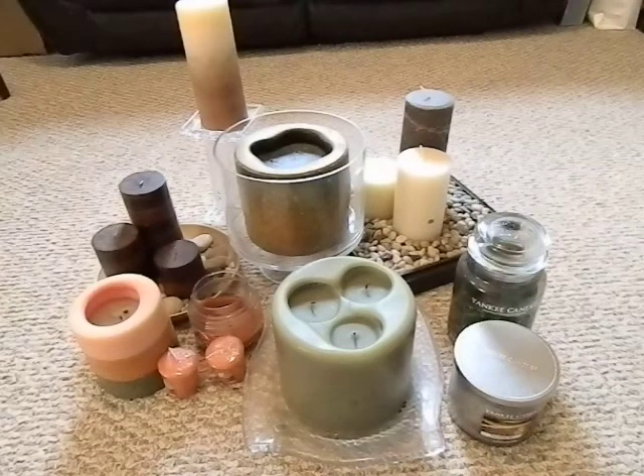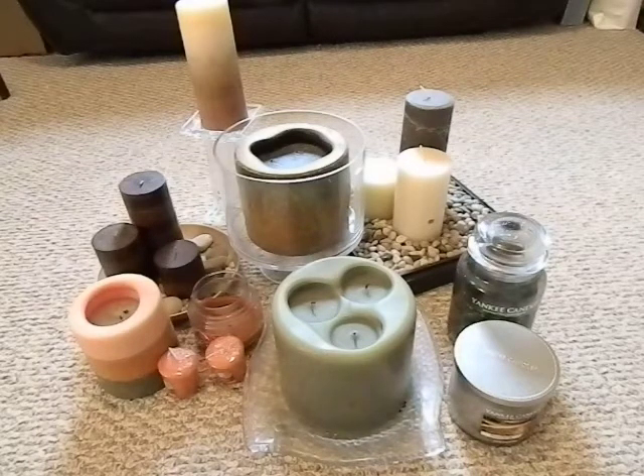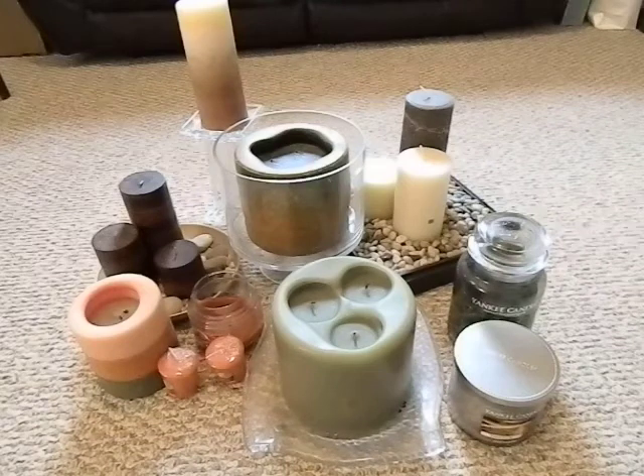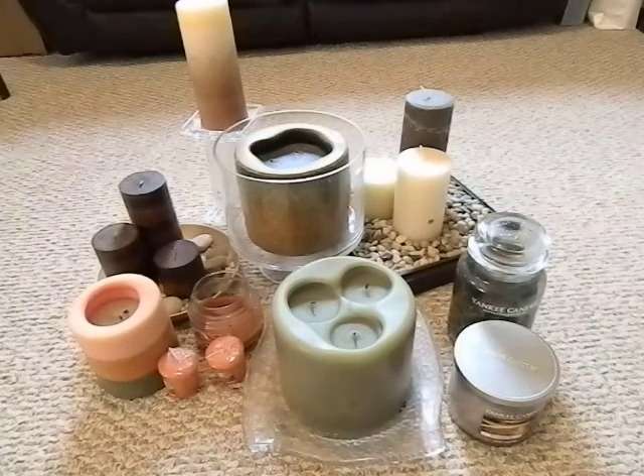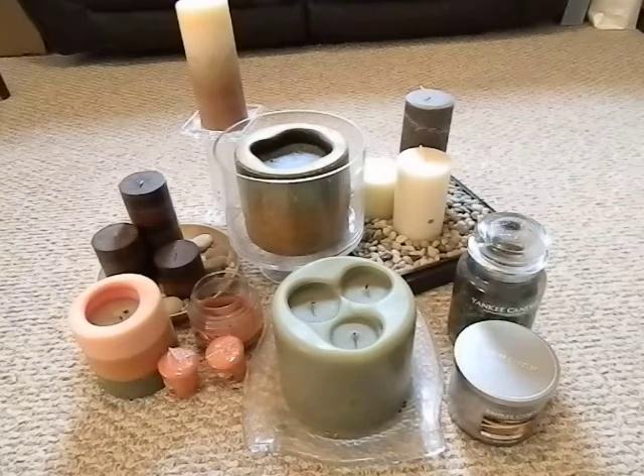I grew up in the country. I'm used to having thunderstorms that knock out power, ice storms and things like that — losing power for a week on end. So it's kind of second nature for me to have these things in the house. I just wanted to point it out especially for new preppers: you've got to think small. It's not just about guns and ammo.